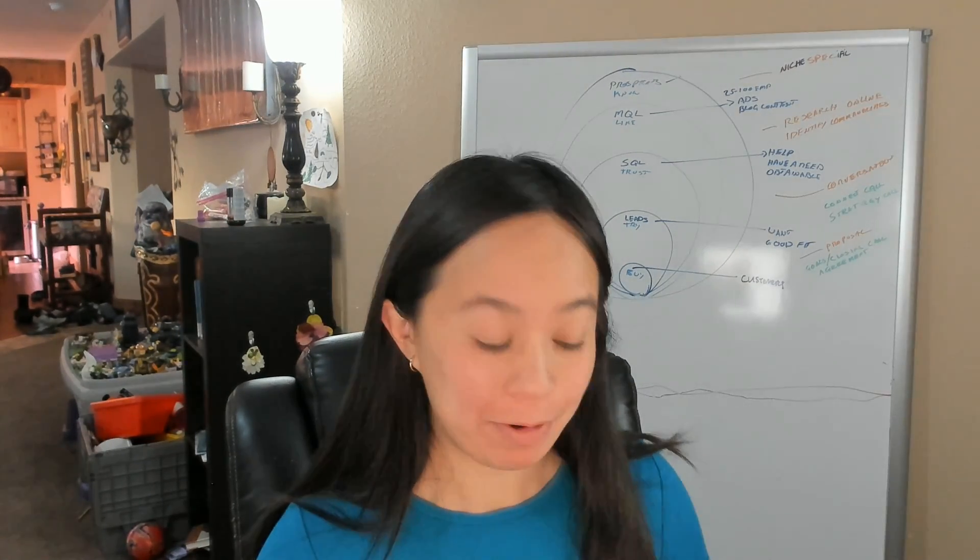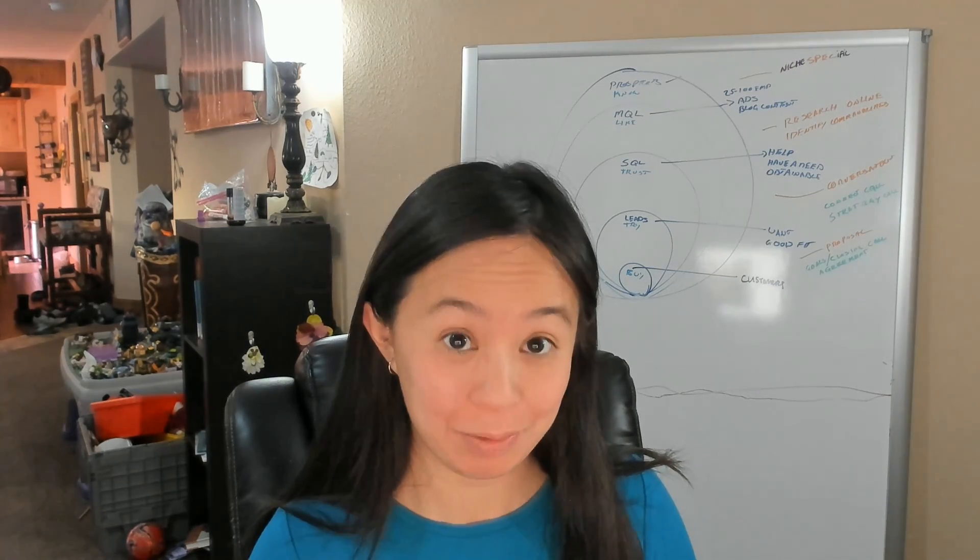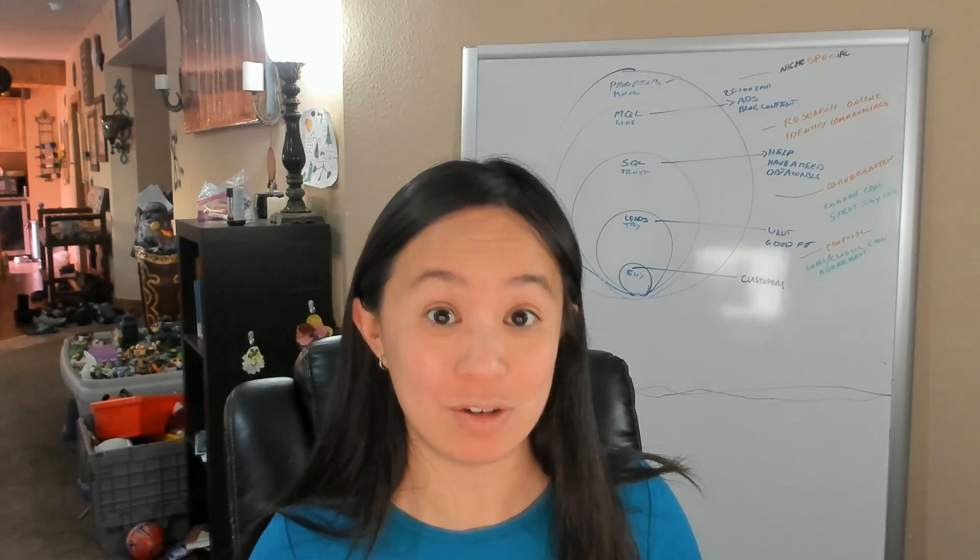Hi, this is Lynn Monastery and I'm with FIA Marketing. Today I want to talk about the top 10 marketing platforms and tools you need to know about in content marketing going into 2020.